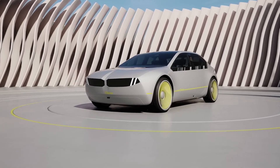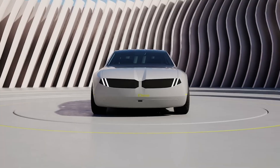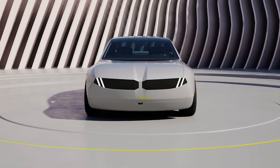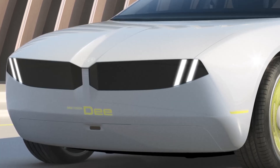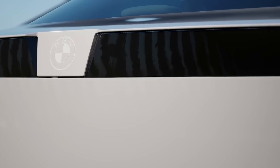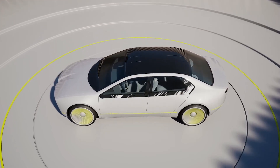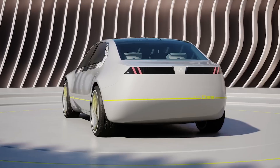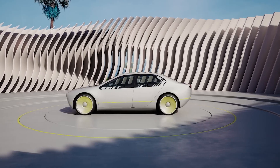Speaking of looks, although it's a concept car, the overall look of the iVision D has this funky retro vibe to it. From the front, it features BMW's signature kidney grills, horizontally placed to give it a wider stance, and two vertical strips of LED lights reminiscent of classic BMWs. The side accentuates that funky retro vibe with smooth, simple lines. The back is simple — two LED stripes and the iVision D logo. BMW plans to release an updated design later this year closer to the production model.